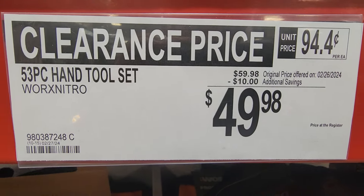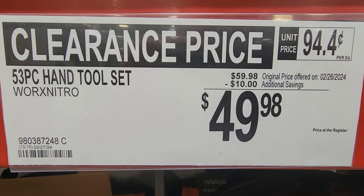They're clearancing these out — $10 off, down to $49.98.